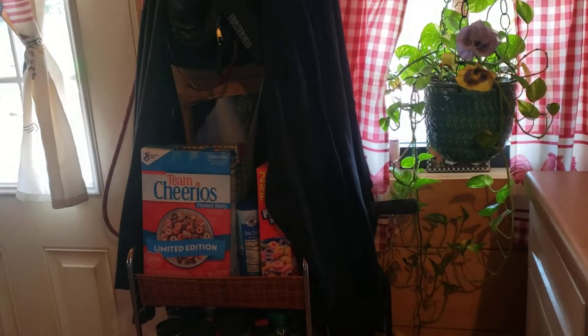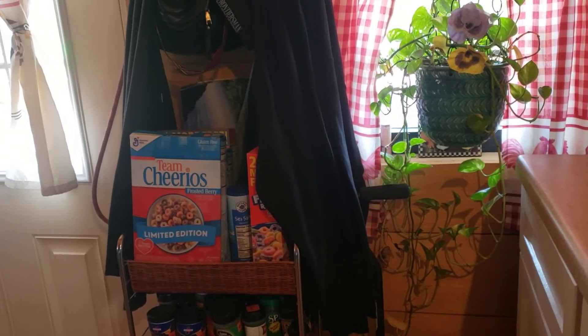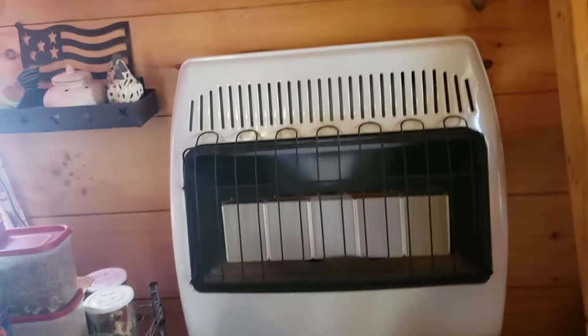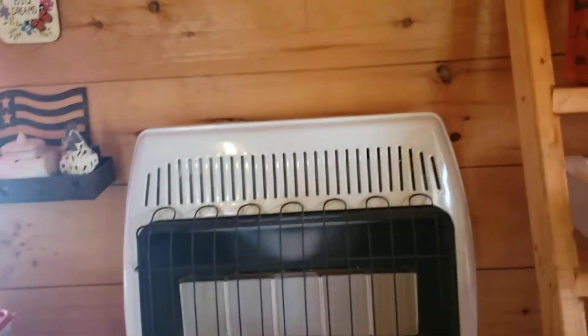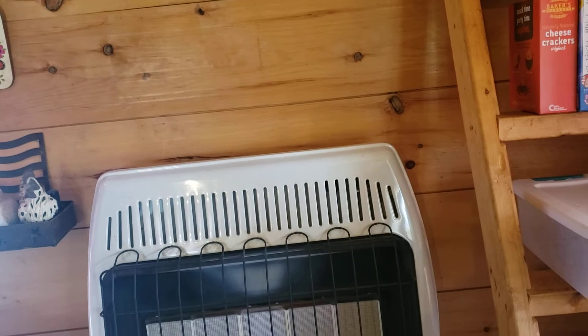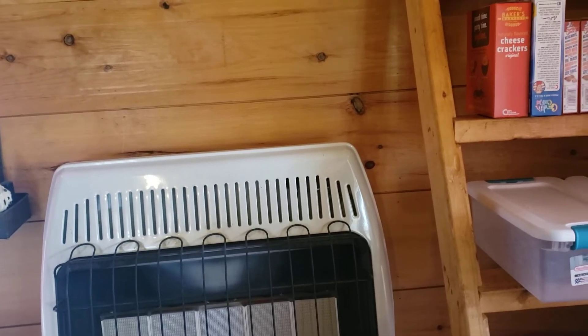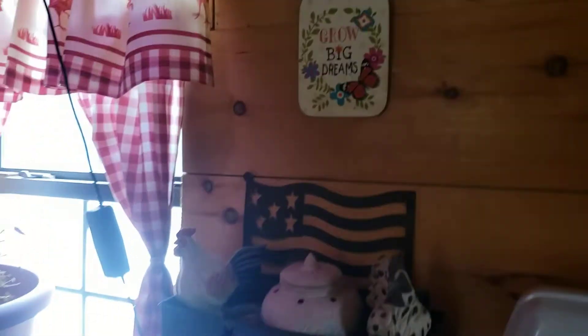Hello everybody, it's the Red Road Homestead and I just thought I'd share what I do on the inside when I'm not working outside. Today I did get five 50-pound bags of animal feed and got all their bins filled. But I wanted to show you what I got in the mail today.